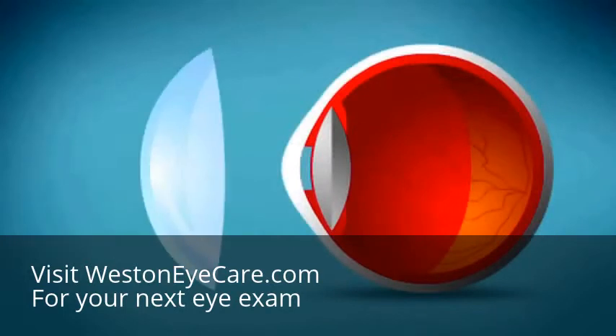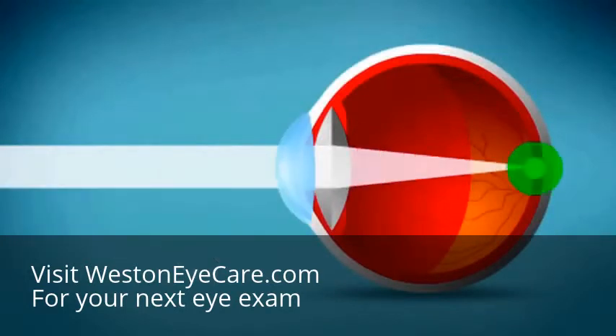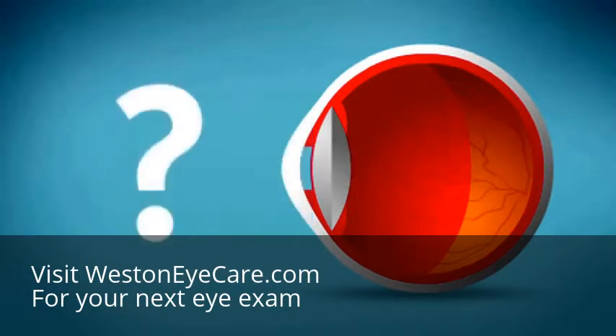Eyeglasses and contact lenses sharpen focus by bending light and changing the way it enters the eye. But why do we have blurry vision in the first place?